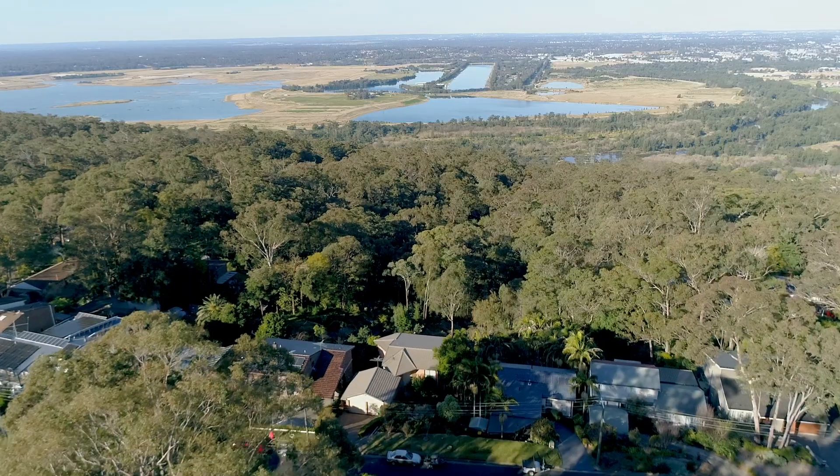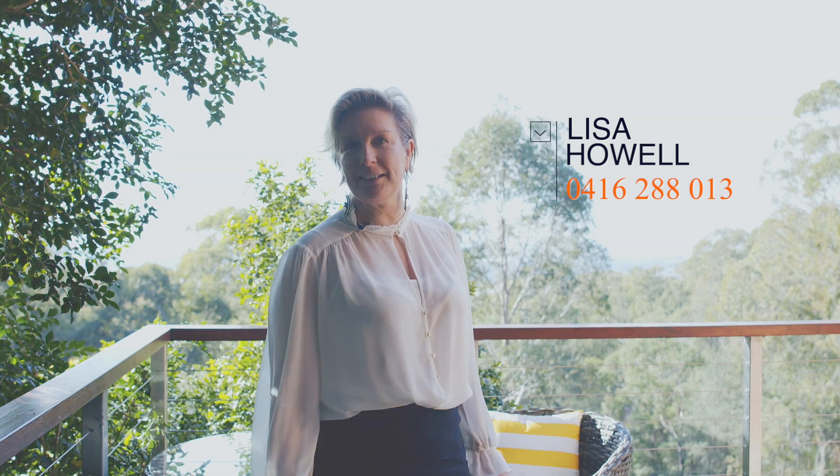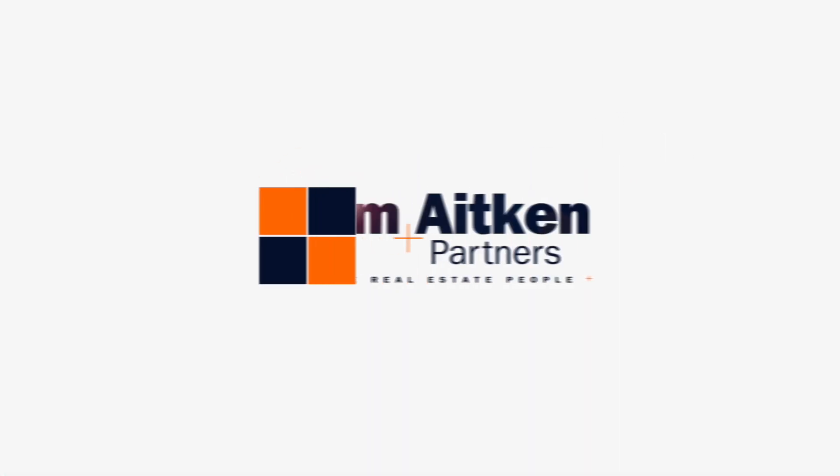And there we have it, 8 Plainsview Crescent Mount Riverview, well worth a closer look. Come to one of our open homes on a Saturday morning, starting on August 8. Or call me at the office on 0416 288 013. Thank you, see you again next time.